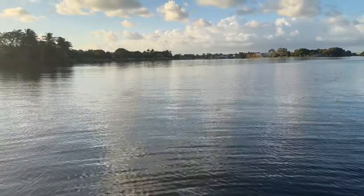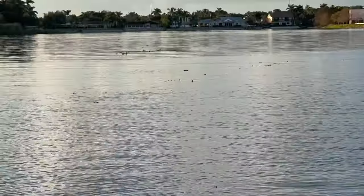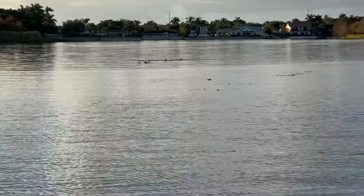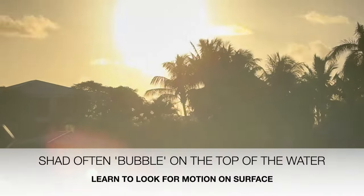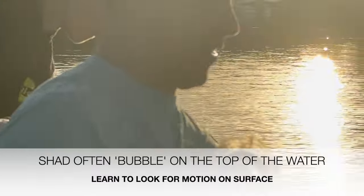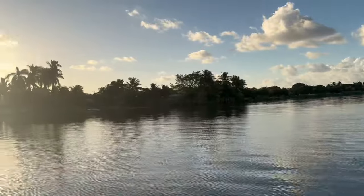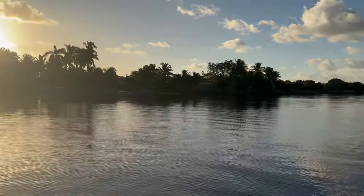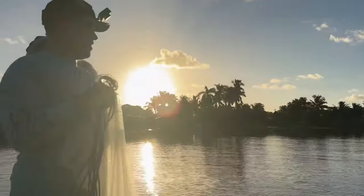All right guys, what we're looking for — there's little pops on the top of the water. They're not usually that gracious to us to show us that, but today they're just showing themselves off. Sun's just coming up and we already got a live well full of bait. The trick is going to be keeping them alive because our live well doesn't work. Boat problems. You see them over there? Right there, all right in the middle. Here we go, ready guys!